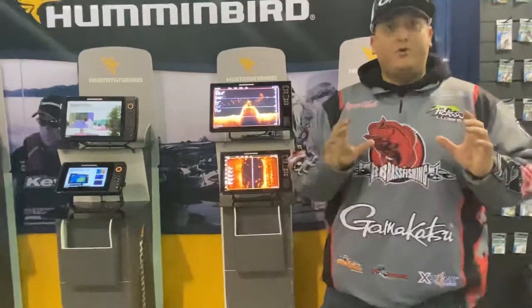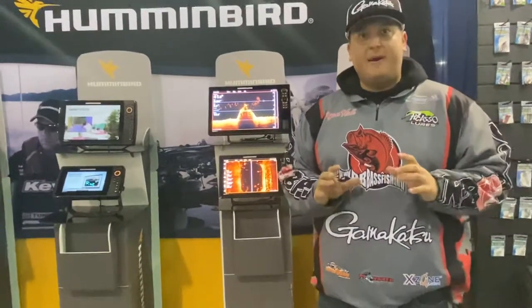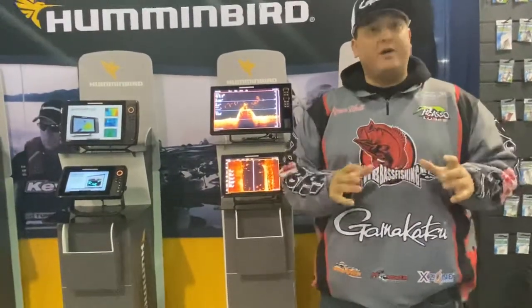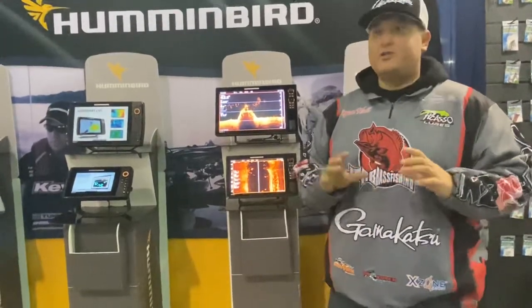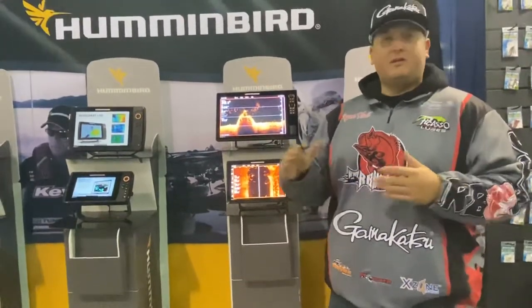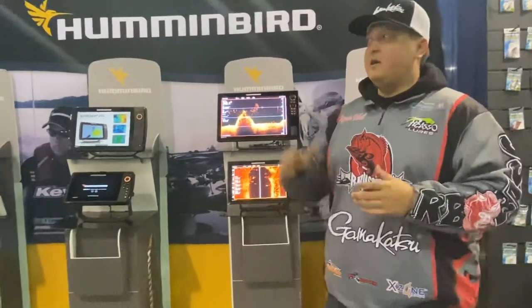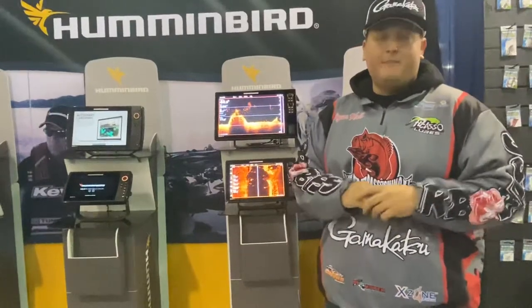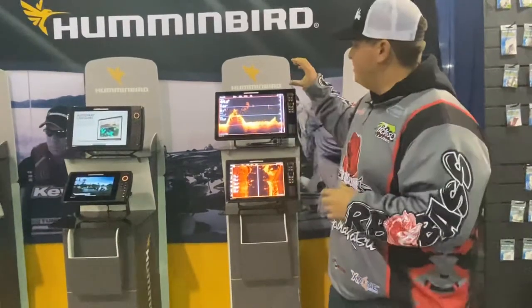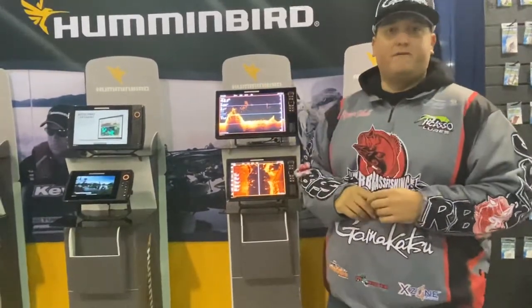Not to mention, when you get these Humminbirds, you have to have a Lake Master chip. Out here on the West — Western States or Western States Plus, depending on which unit you're running — it's untouched mapping. The contour lines are better than any other I've seen. You can mark creek channels, roadbeds — everything is laid out. It's completely eliminating the need for paper topographical maps because everything is right here at the touch of your fingers.